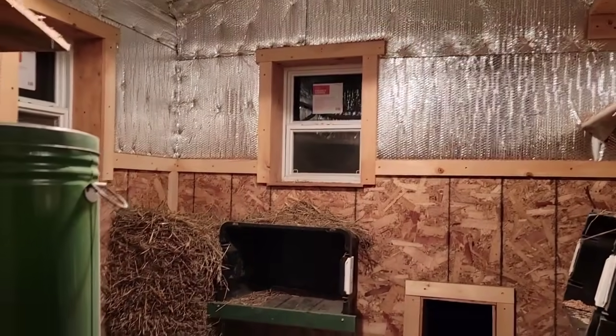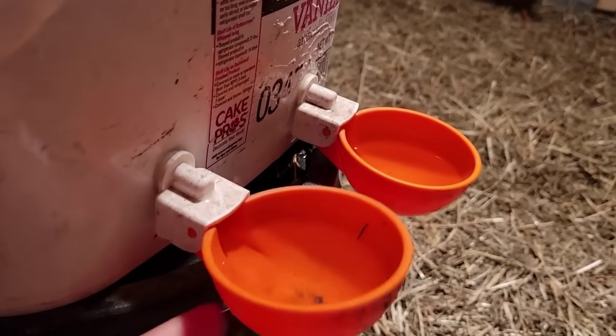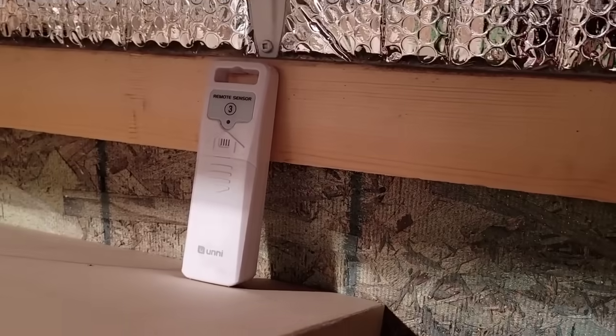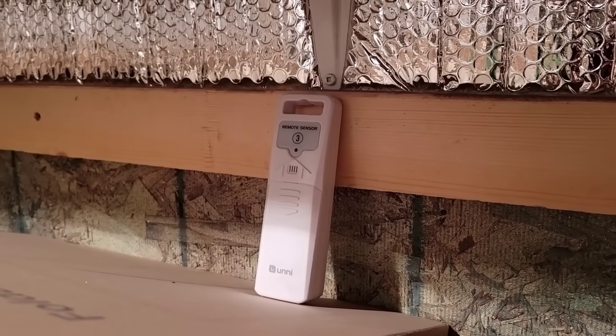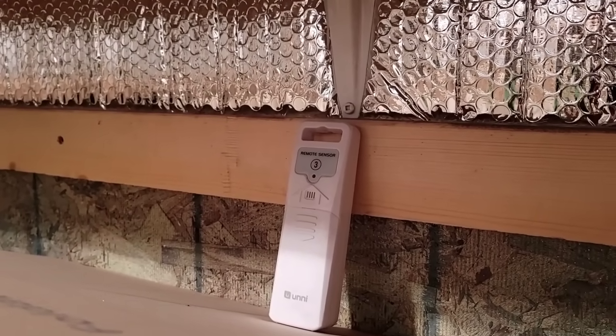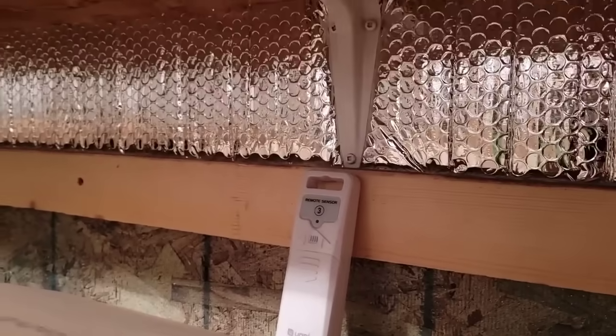Let me go ahead and click it — and there you go, now the light is on. It's not so cold that the water froze last night. I also have right here a remote thermometer, and I can know from inside the house what the temperature is in here. So I'm able to monitor it when I'm inside, and if it gets too cold I can turn it on.